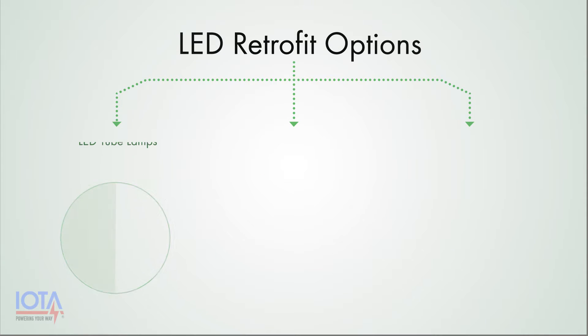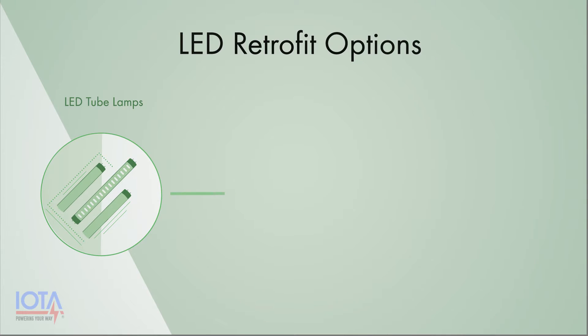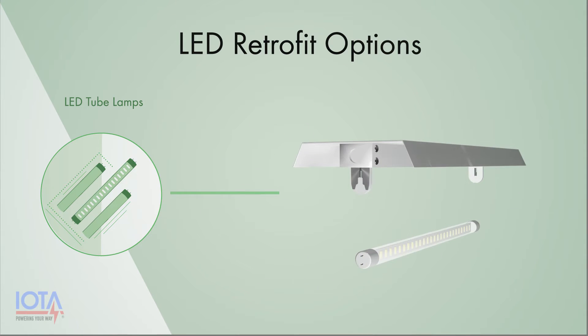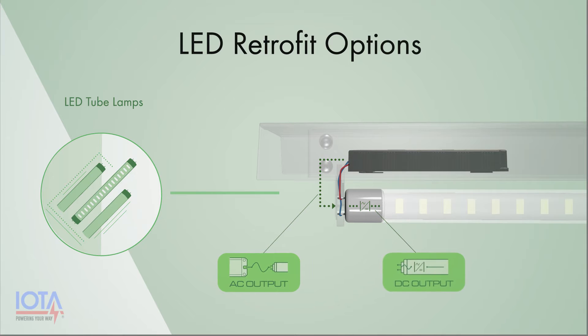There are three common types of LED retrofit options. The first option, LED tube lamps, uses linear, compact, or U-bent LED tubes — also known as TLEDs — which directly replace the fluorescent tubes in your fixture. These TLED lamps are designed to convert the AC voltage coming from your fluorescent ballast to DC current.